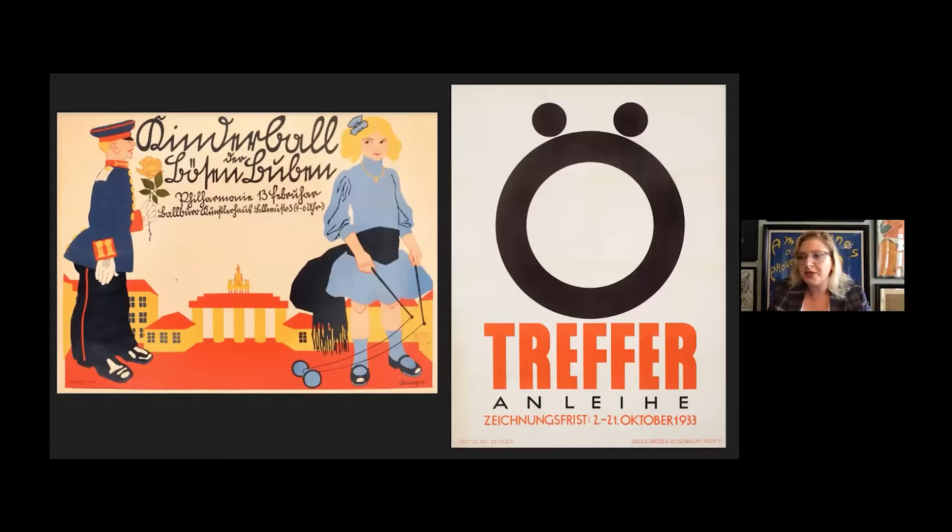Here you see a poster from an early part of his career on the left — it's for what essentially translates to the Bad Boys Ball or the Ball of the Naughty Boys, literally a party where adults dressed up as children. On the right is a poster from the end of his career that's so minimal, so reduced, but also so clever — the O of Osterreich is essentially turned into a face screaming at you to play the lottery, thanks to those umlauts as eyes. Mucha's consistency, Klinger is not.